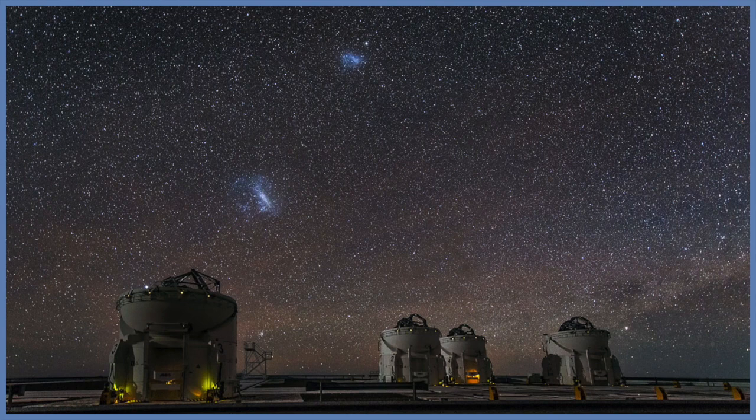In about a few billion years, the Milky Way will cannibalize the LMC. This irregular galaxy is visible with the naked eye, but only in the southern hemisphere.